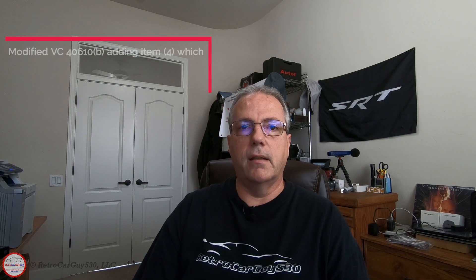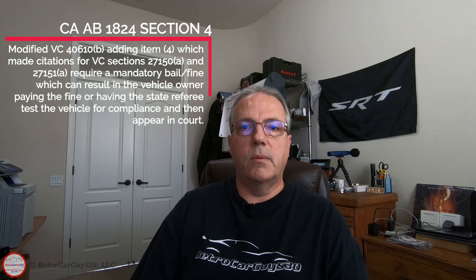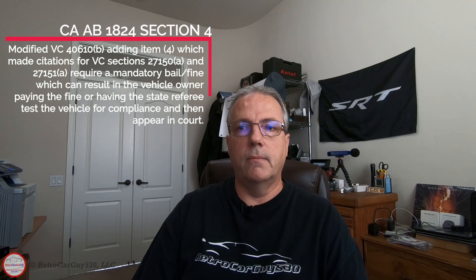California Assembly Bill 1824 Section 4 modified vehicle code section 40610 Subdivision B by adding a number 4 item, which identified vehicle code sections 27150 Subdivision A and 27151 Subdivision A as citations that require mandatory bail or a fine. This results in the owner having to either pay the fine or take the vehicle to the state referee to get it tested — and if it wasn't already in compliance, get a certificate of compliance issued by the state referee. You then have to pay for the test and take the certificate of compliance to the court.